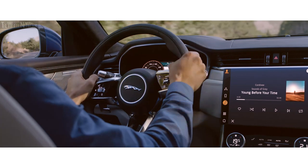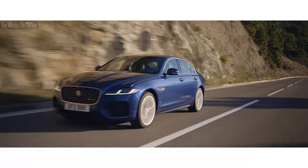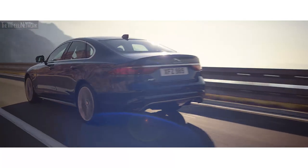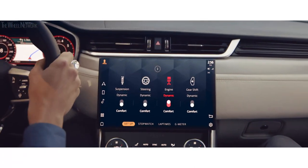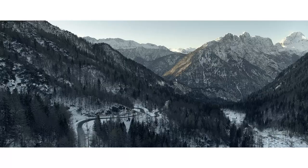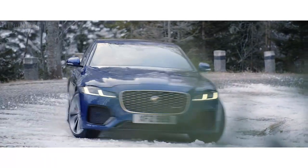Active road noise cancellation technology ensures the interior space is always calm and refined. The XF is equipped with multiple driving modes such as dynamic mode, which delivers a sharper, more responsive drive. Configurable dynamics enables the driver to customize the vehicle's driving characteristics by adjusting throttle mapping, steering, suspension and gear changes, personalizing your specific driving style. For ice or snow, winter mode ensures maximum traction, grip and stability, no matter how treacherous the conditions.